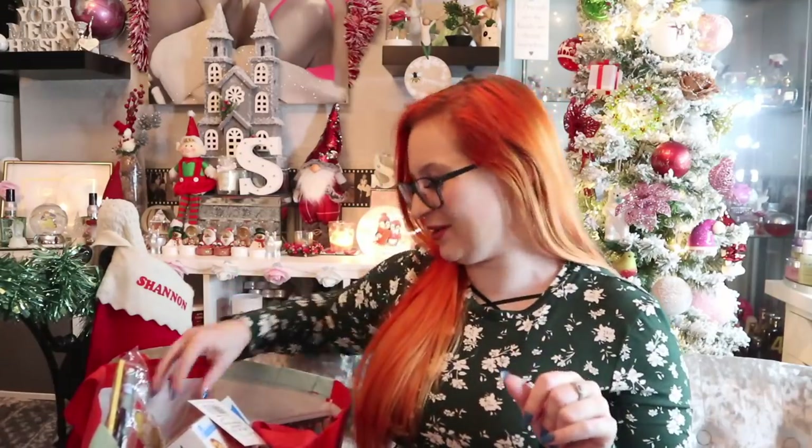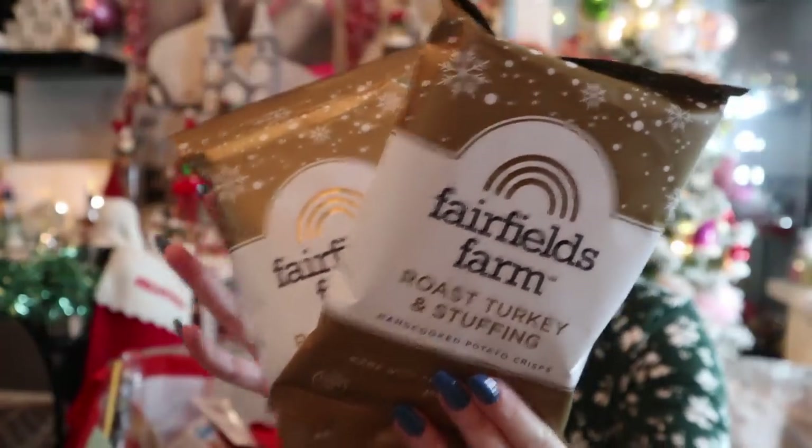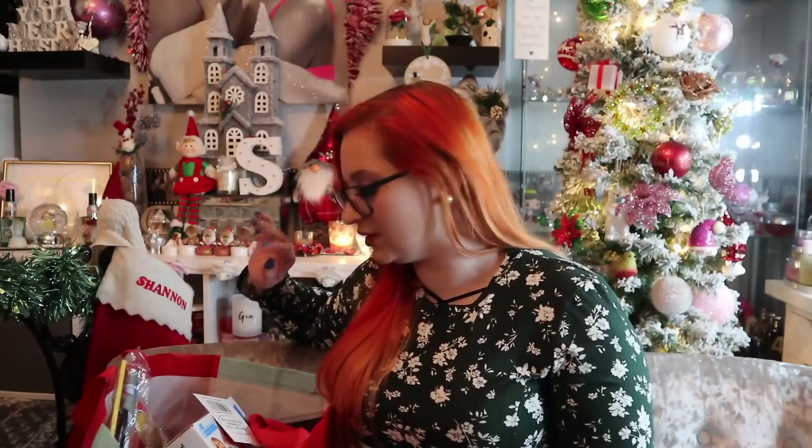We're only halfway through, so get comfy and let's get into bag two! Right, we need to get through this one pronto. I got three bags of Fairfields Farm roast turkey and stuffing crisps — they were three for a pound — but someone got a bit peckish last night and Mama G took one before we filmed it. I apologize for that, she was eating the stock! But if you remember last year I got a similar flavored crisp and was eating the packs throughout the Home Bargains haul — absolutely divine.